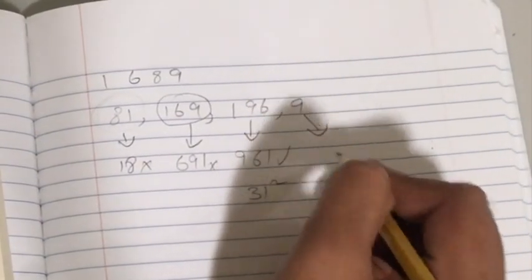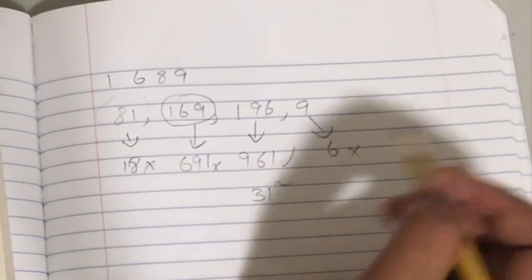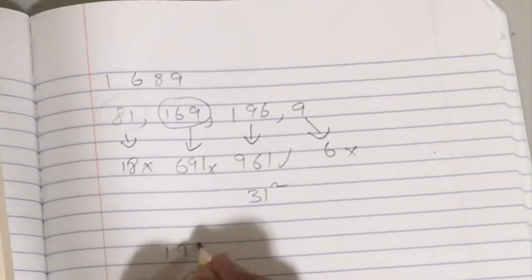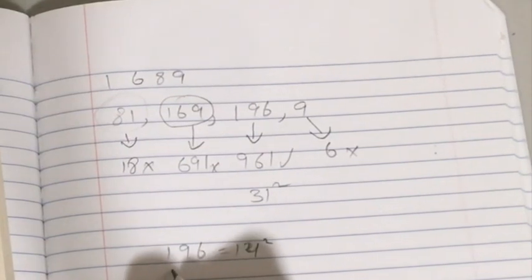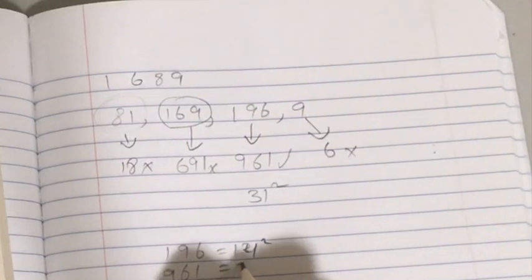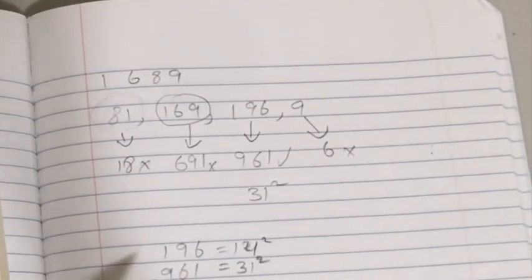And when you turn 9 upside down, you get 6, and that is not a perfect square either. So the answer is 196, which is 14 squared, and 961 is the upside down version, which is 31 squared. The bus number is 196.